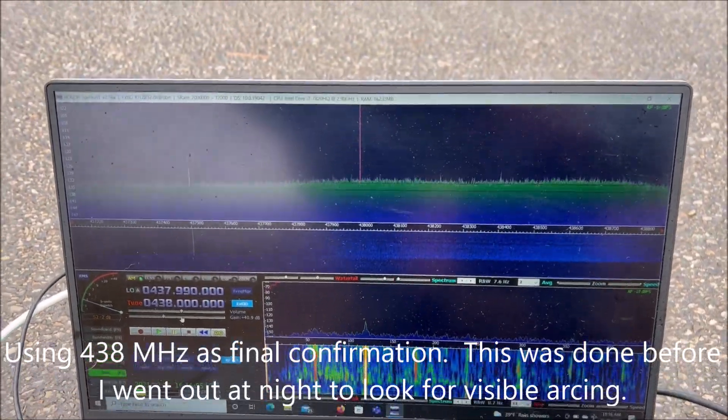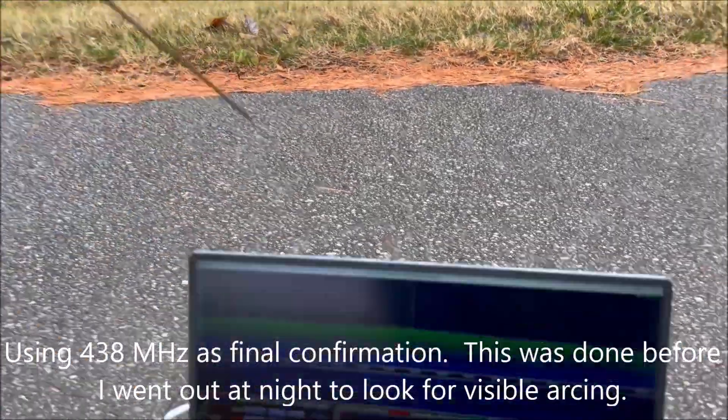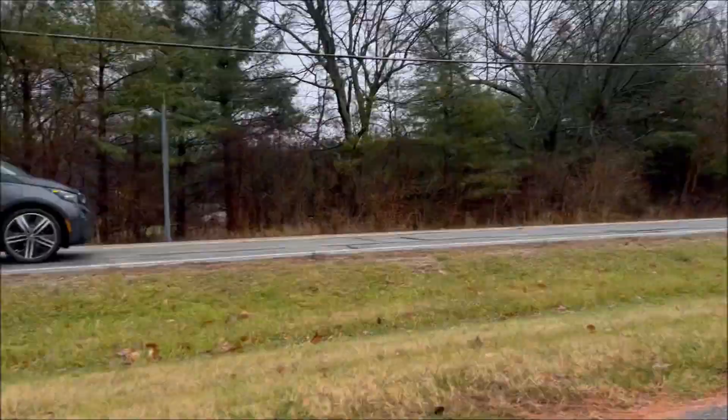Now I'm up on 438 megahertz using a little four-element Yagi. I'm between the two poles — there's the suspect pole and there's the adjacent pole.